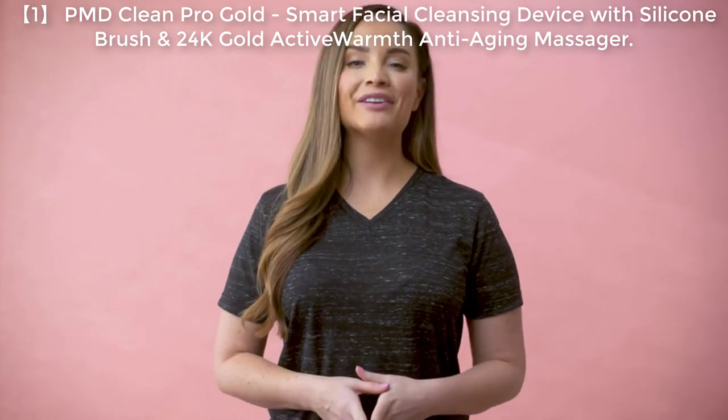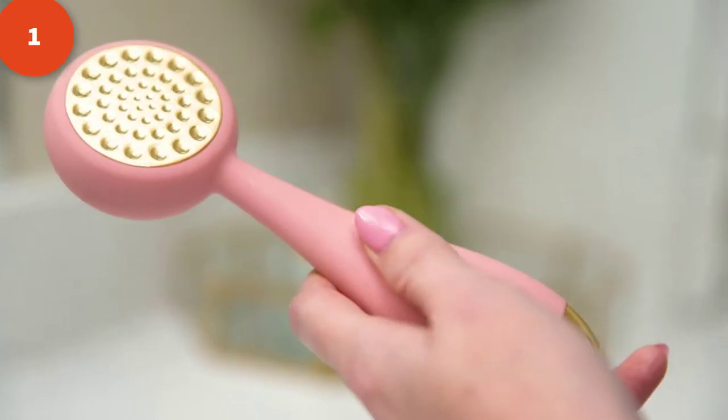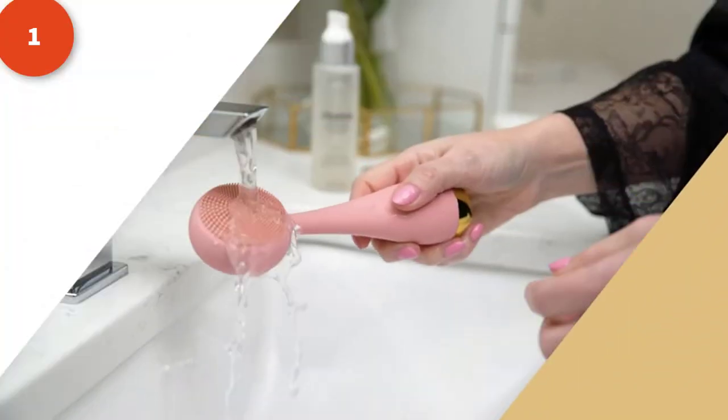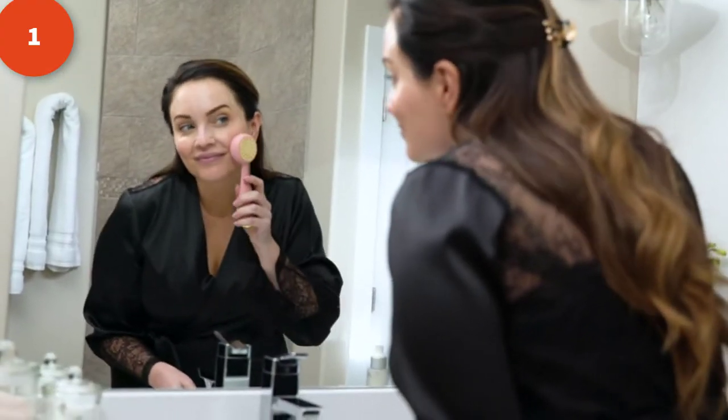Introduce your skin to the benefits of 24 karat gold, ultra hygienic silicone, and active warmth technology. Deeply cleanse your pores with the PMD Clean Pro Gold's Sonic Low technology that breaks down dirt and debris that cause blackheads and blemishes.